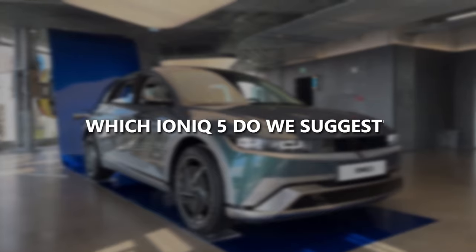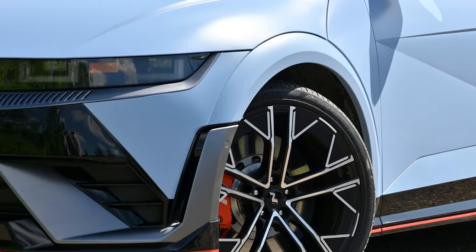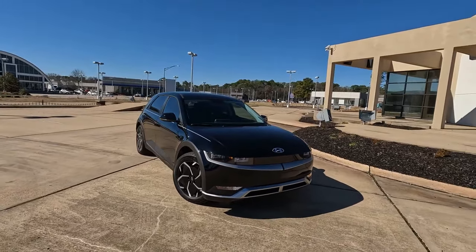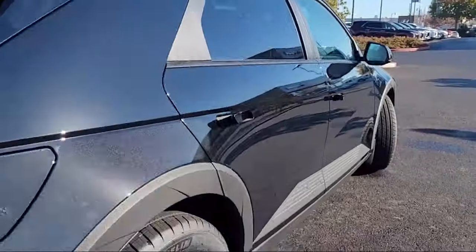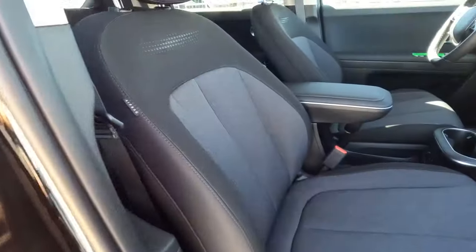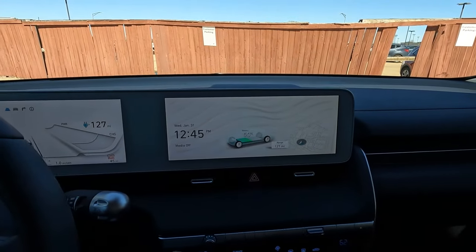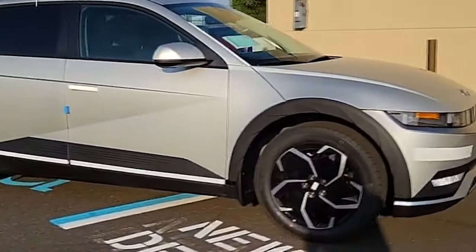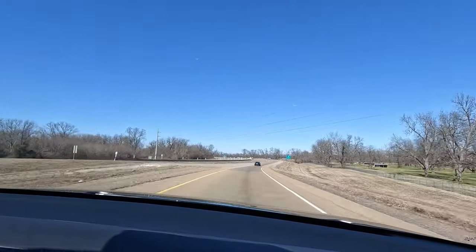Which IONIQ 5 do we suggest? Currently, Hyundai still needs to unveil the 2025 IONIQ 5 details, and we'll keep you posted on any updates. However, reflecting on last year's lineup, the SEL model gets our nod. It's a slight step up in price but packs a punch with its extras — on top of the basic SE features, the SEL throws in synthetic leather seats, a wireless phone charger, rear air vents, and an upgraded highway driving assist system. If all-wheel drive isn't a must, consider the single-motor rear-wheel drive version, which posts a longer range, making it an efficient choice for the road.